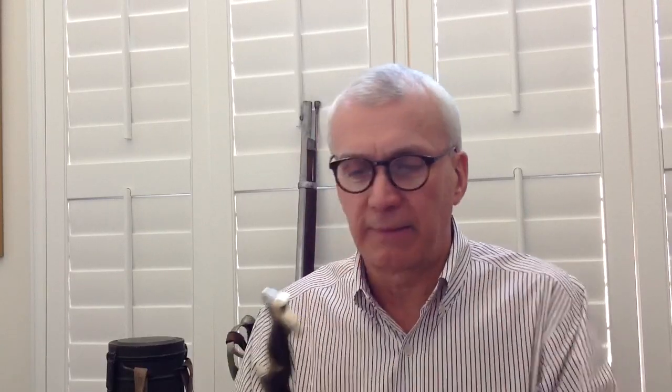Lovely Luftwaffe Pilot Observer badge combined with diamonds. God, it's a beautiful piece — don't see these very often. Obviously it's a counterfeit, but a very good one.